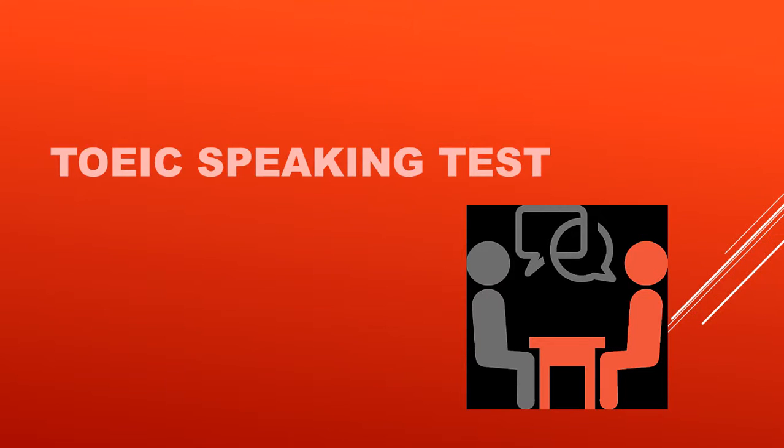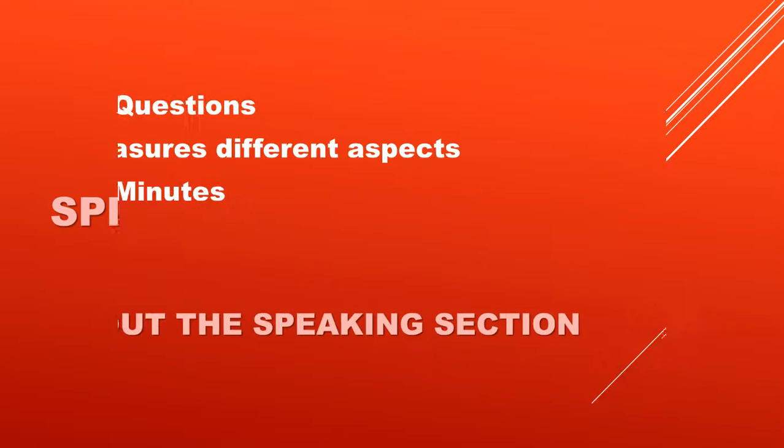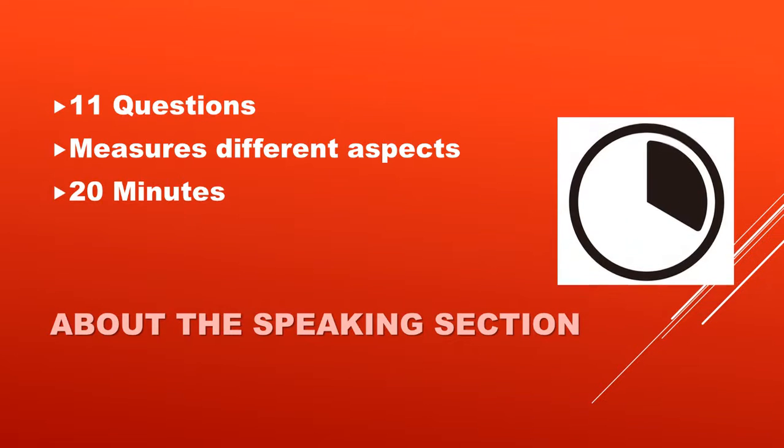The test assesses English-language speaking proficiency and does not require test-takers to have specialized knowledge of business. The Speaking section includes 11 questions that measure different aspects of your speaking ability. The test lasts approximately 20 minutes.